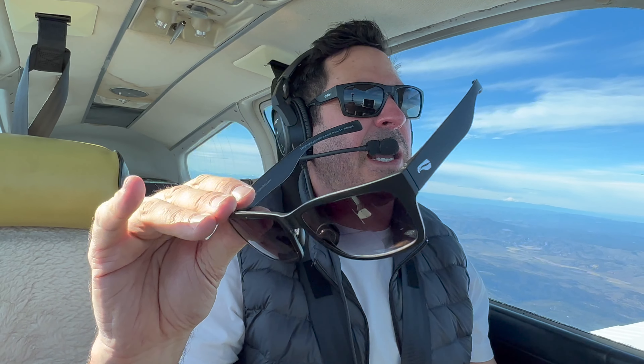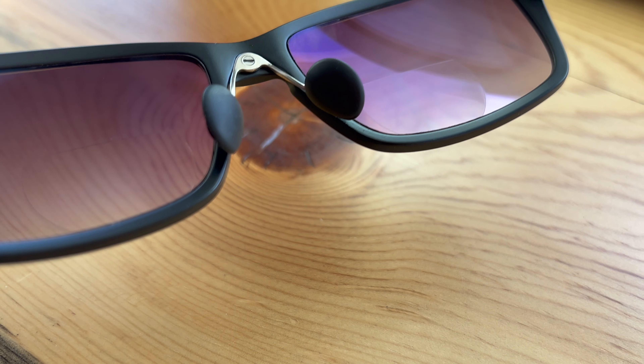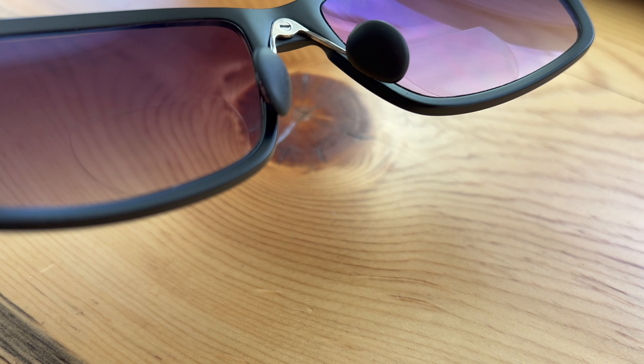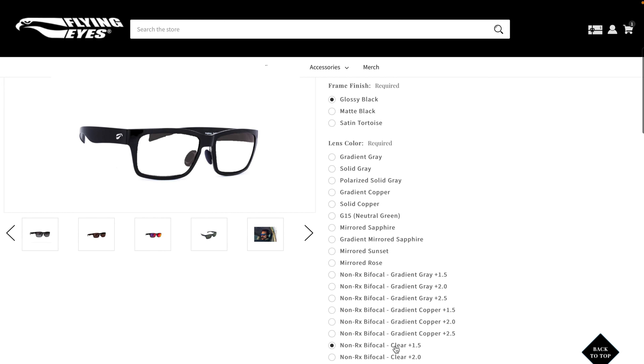This model is the Kingfisher. It's got matte black frames and gradient lenses with 1.5x reader bifocals. You can add reader bifocals at 1.5x, 2.0x, or 2.5x. That limits your lens tint to gradient gray, gradient copper, or clear.